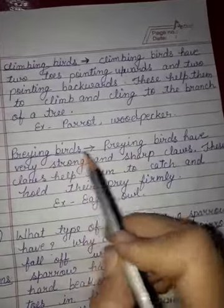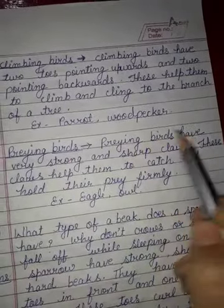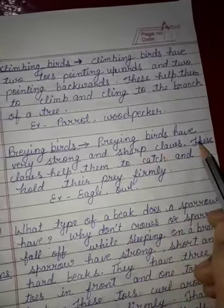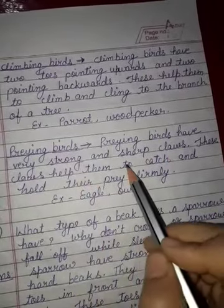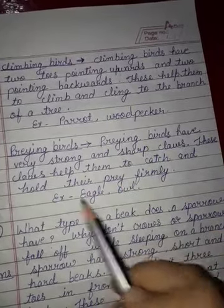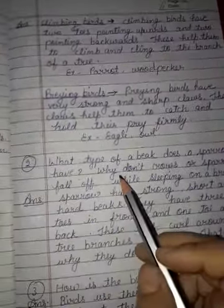Praying birds have very strong and sharp claws. These claws help them to catch and hold their prey firmly. Example, eagle, owl.